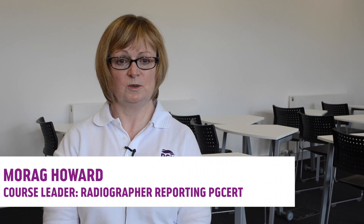Hello, I am Maura Coward and I'm the course leader for the Postgraduate Certificate in Radiographer Reporting.